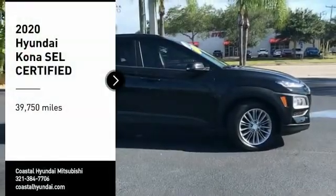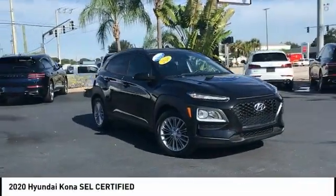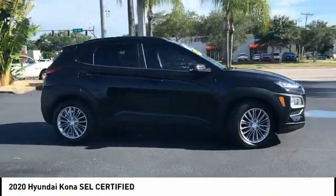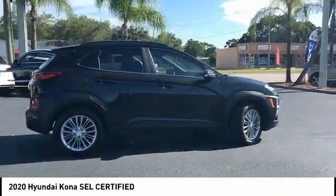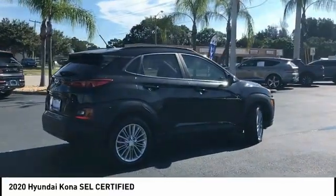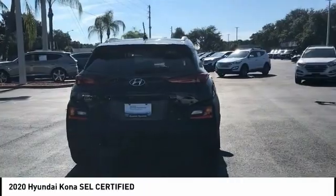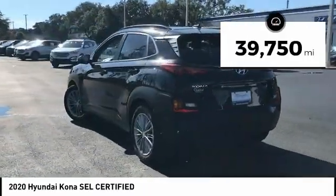Stop by and take a look at the 2020 Kona. The Hyundai Kona provides a wide variety of functionality in a small SUV body. The energetic design is perfect for those looking to marry their adventurous side with their urban lifestyle. This vehicle has less than 40,000 miles.